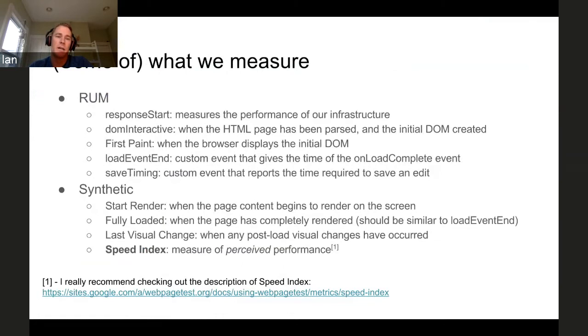For synthetic monitoring, we look at start render — basically when the page content actually begins to be rendered on screen. Fully loaded is the time it takes for the page to completely render, which should generally be similar to load event end. We also look at last visual change, which may sound like the same thing, but this takes into account the fact that you can modify the page after page load is complete — by attaching a JavaScript event to the unload complete event, delaying loading of certain elements or images, or loading a low-resolution image initially and then replacing it with a higher-resolution image. Last visual change won't happen until all of that is done.